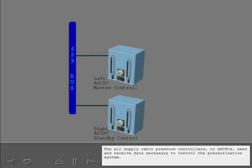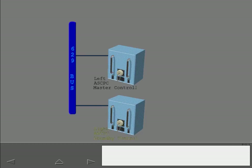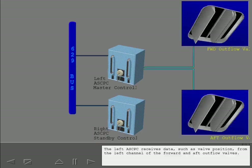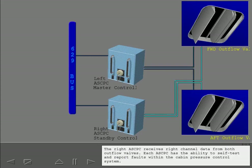The air supply cabin pressure controllers, or ASCPCs, send and receive data necessary to control the pressurization system. The left ASCPC is considered the master controller. The right ASCPC automatically assumes control should the left ASCPC fail. The left ASCPC receives data such as valve position from the left channel of the forward and aft outflow valves, while the right ASCPC receives right channel data from both outflow valves. Each ASCPC has the ability to self-test and report faults within the cabin pressure control system.